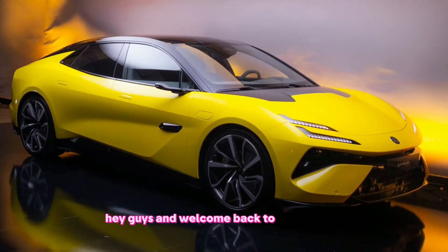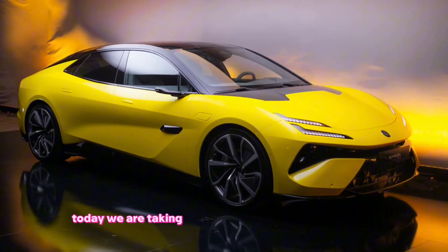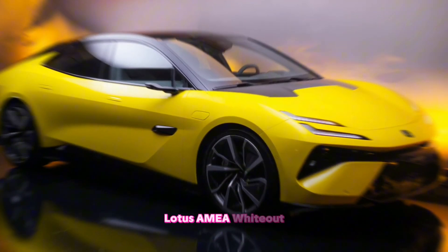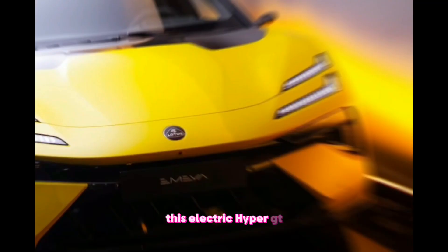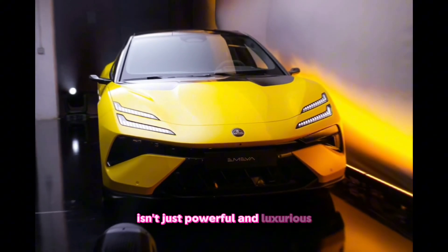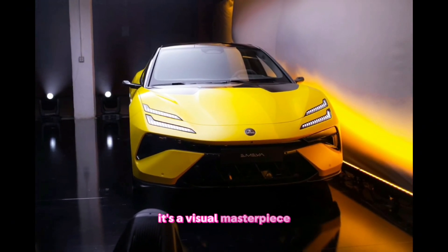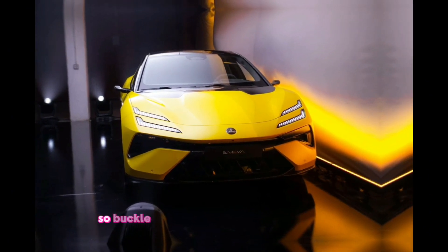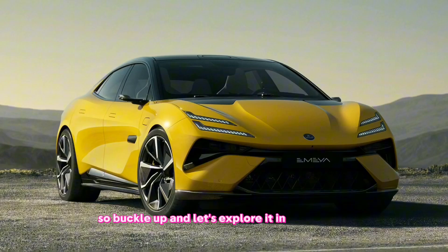Hey guys, and welcome back to the channel. Today, we're taking a deep dive into the stunning 2025 Lotus Emeya Whiteout. This electric Hyper GT isn't just powerful and luxurious, it's a visual masterpiece, especially in this pristine white paint job. So buckle up, and let's explore it in all its glory.